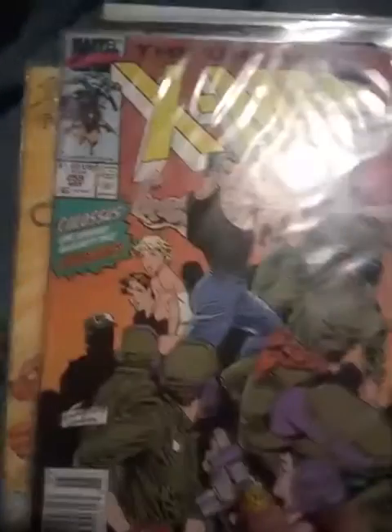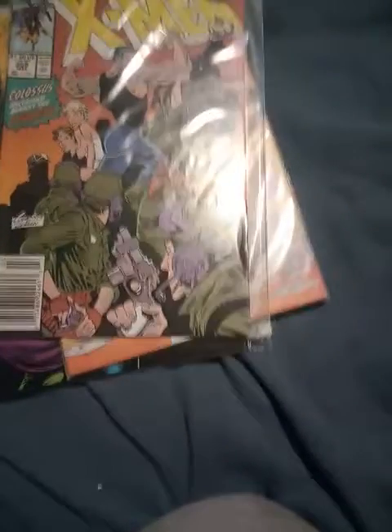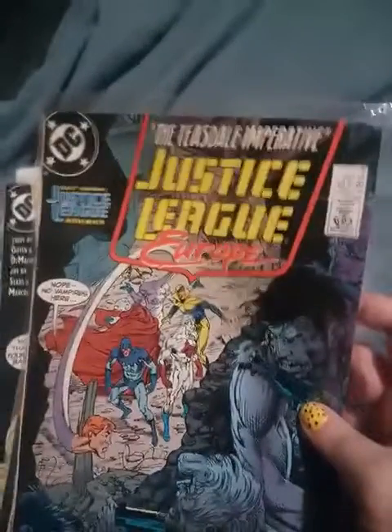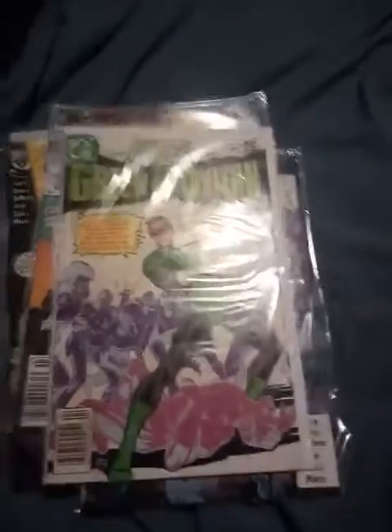Then I got him an X-Men comic book — he collects all kinds of stuff. I got him The Final Night: The Flash comic book, which is also made by DC. There's another Justice League comic book by DC that I got him as well. I thought these were just the coolest finds. Here's a Green Lantern comic book by DC, and here's another one — Adventures of Superman by DC.